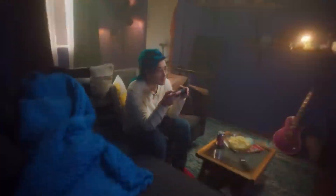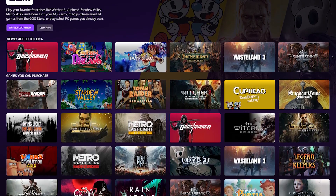Lunatics from around the world can now begin to access games that they've already purchased via GOG, including the likes of Tomb Raider, Cuphead, or The Witcher 2.